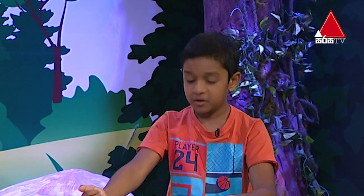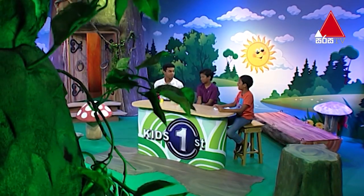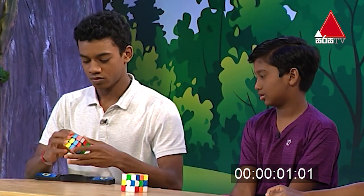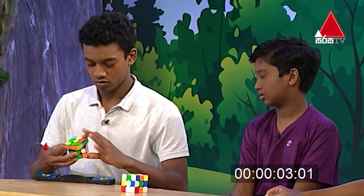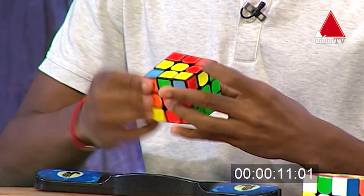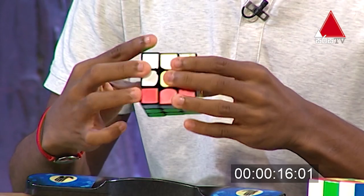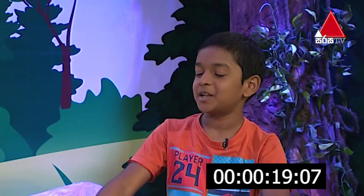As far as I know, the record for solving a Rubik's Cube is 3.47 seconds. How fast can you do it, Satchel? Let me show you. Your time starts now. 19.368 seconds. Wow, that was fast.